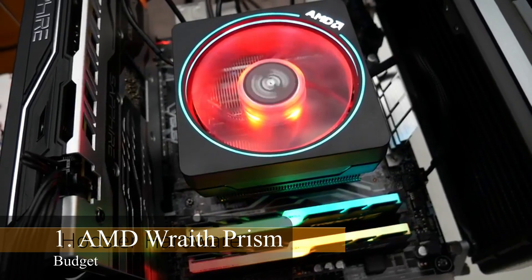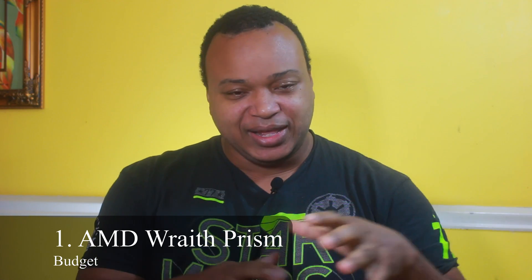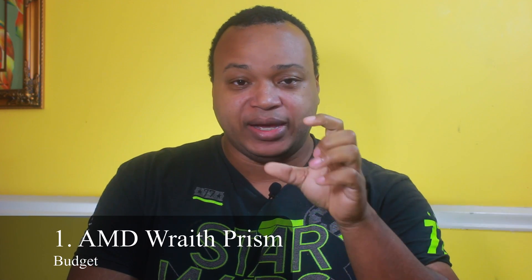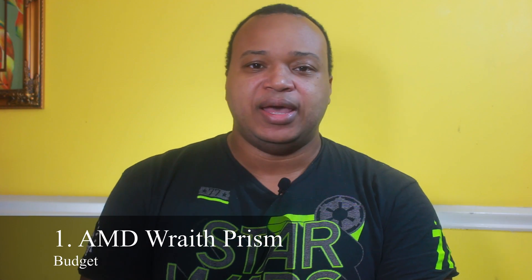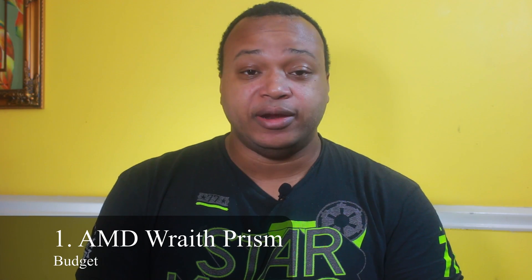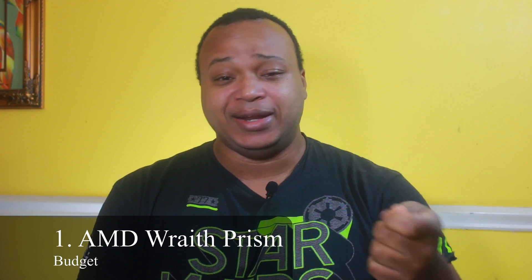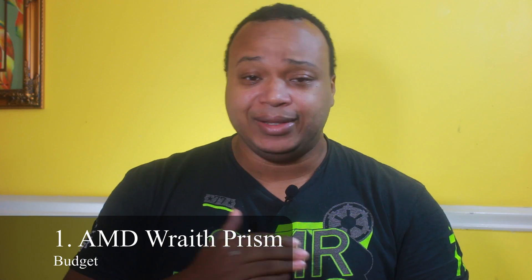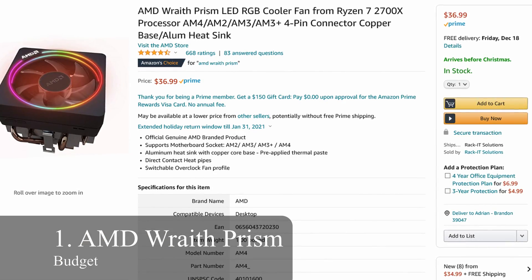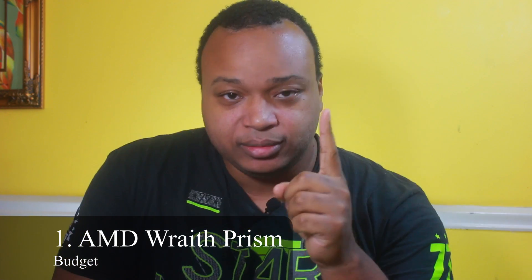It does have RGB — I happen to not really care about that; I want that clean matte black look. The Wraith Prism comes with thermal paste applied to it, but I'd tell you: don't use that thermal paste. Arctic MX4 or Arctic Silver 5 are great choices. Take a lint-free towel and some 99% isopropyl alcohol, clean it off, and reapply. The AMD Wraith Prism is going to cost you $36.99, which I think is a good deal for your low-end budget range.